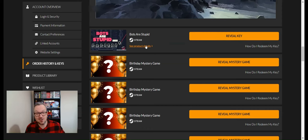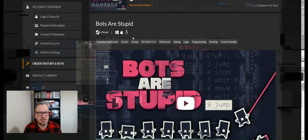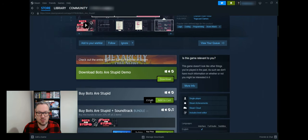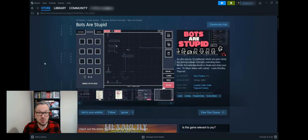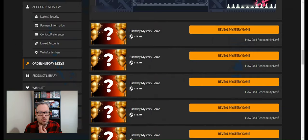Game three is Bots Are Stupid — an interesting-sounding name. It's a 2D platformer by the look of it, quite simple. It's worth £10.99. I don't know if I'd pay £10 for a game that looks like this, but it's got 66 reviews and is very positive, so some people clearly enjoy it.